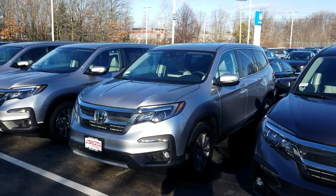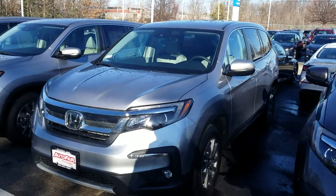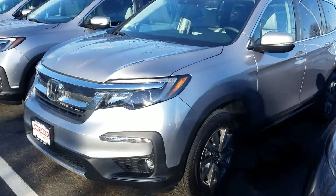Good afternoon Francesca, this is Jeff Redlinger with AutoFair Honda. I'm standing here with the 2021 Honda Pilot EX in the beautiful Lunar Silver. There are a lot of features to go over, so let's get started.